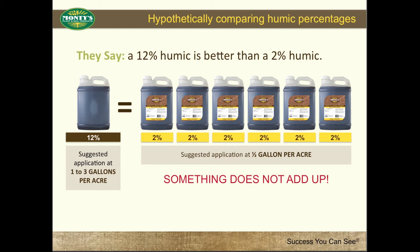If one jug of a 12% humic is the equivalent of 6 jugs of Montes' 2% humic, then why are their application rates higher? They are suggesting it is 6 times better, yet you apply more per acre? Something does not add up.